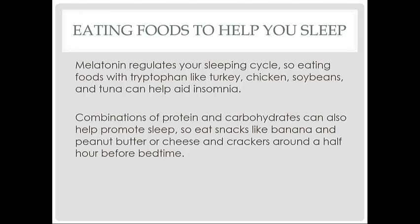Combinations of protein and carbohydrates can also help promote sleep. Eating snacks like banana and peanut butter or cheese and crackers around half an hour before bedtime could be beneficial.